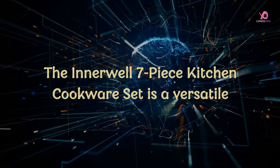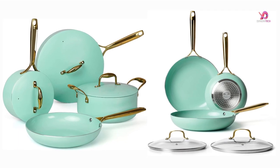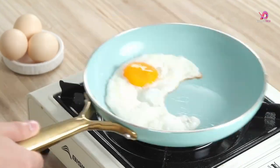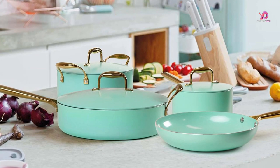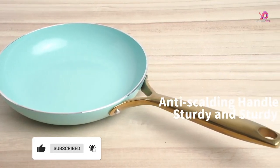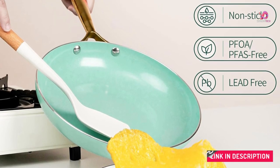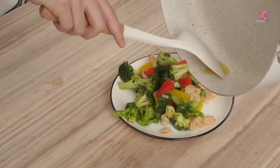Number 3: The Innerwell 7-Piece Kitchen Cookware Set is a versatile and practical choice for any home cook. With its nonstick design, cooking with this set requires very little oil or butter, making it a healthier option. When cleaning up, simply wipe the pans with a paper towel or rinse them with water. One standout feature is its commitment to health and safety — the unique patented granite nonstick coating technology used by Innerwell ensures that harmful chemicals like PFOS and PFOA are avoided, so you can cook meals without worrying about toxins seeping into your food.